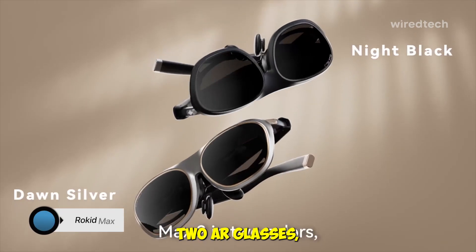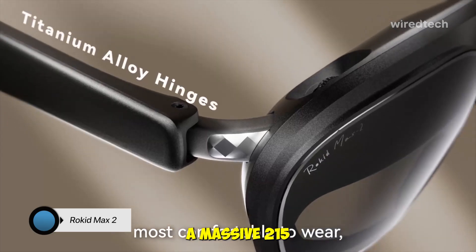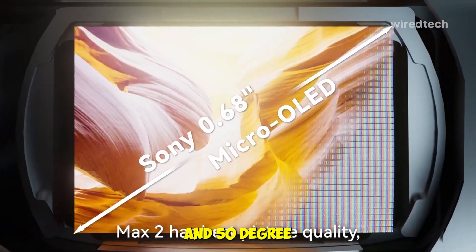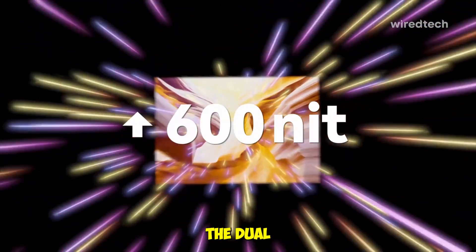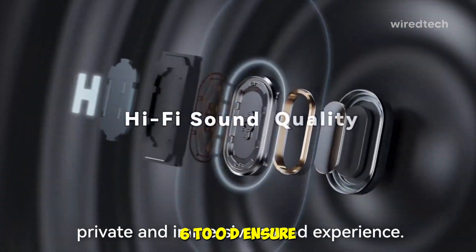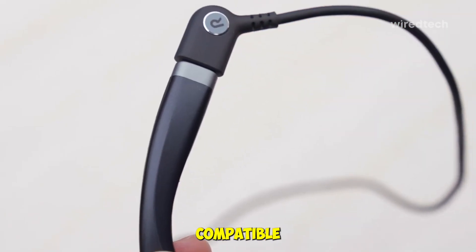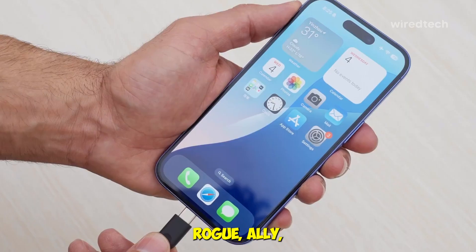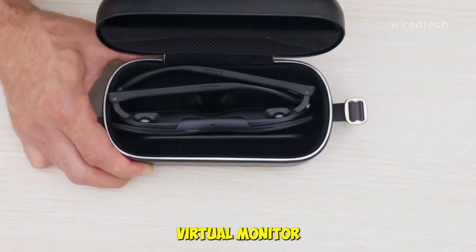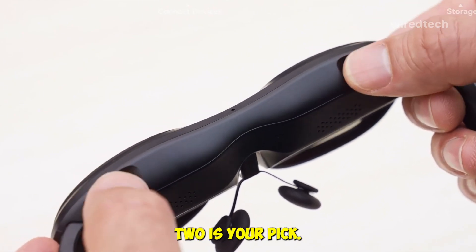Next up, the Rokid Max 2 AR glasses — your lightweight entertainment powerhouse. These deliver a massive 215-inch micro-OLED virtual screen with 600 nits brightness and a 50-degree field of view, optimized for gaming and streaming. The dual directional speakers produce surprisingly clear audio, while the adjustable diopters from -6D to 0D ensure you can use them even without prescription lenses. They're plug-and-play compatible with most devices — smartphones, Steam Deck, ROG Ally, and laptops. The only trade-off: it's not full AR, more of a giant virtual monitor experience. But if you want immersive viewing anywhere without the bulk of a headset, the Rokid Max 2 is your pick.